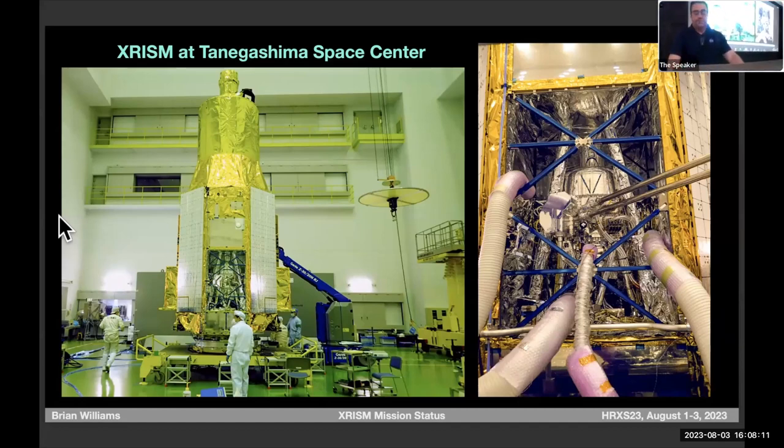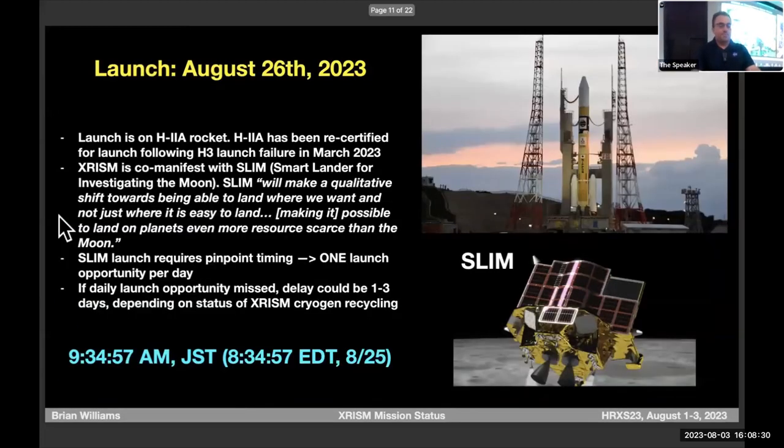Resolve is a detector cooled to such low temperatures that we can measure the heat of each individual photon that comes in. When we impart a few millikelvin of temperature, starting at 50 millikelvin, we can back out the X-ray energy. I always tell people: space is way too hot for XRISM. We have to take refrigeration systems into space because 2.7 kelvin is way too hot to detect photon energies — we need to go down another three orders of magnitude.